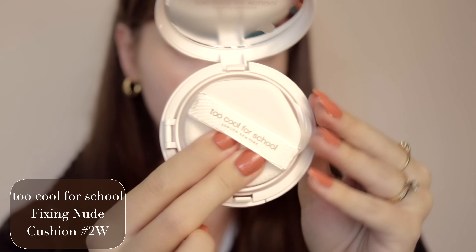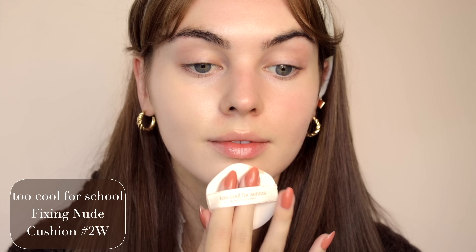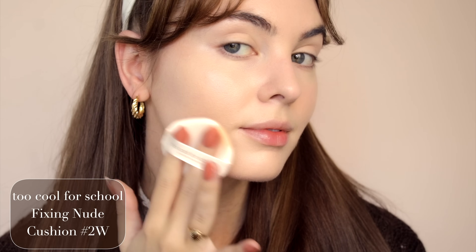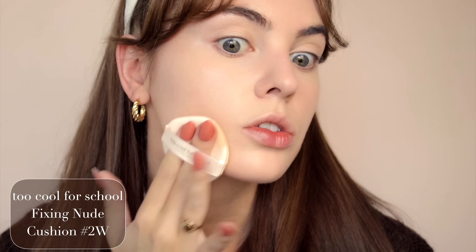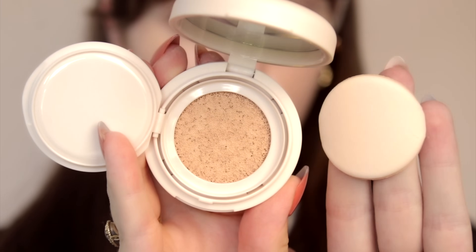Here I'm using the Too Cool For School Fixing Nude Cushion. Cushion foundations are amazing — to best apply this product, stamp on the cheeks, chin, and forehead, then instead of tapping, push, and this adheres gently to the skin. This looks so good and the marks are gone. And there's a mini cushion for on the go — so perfect for back to school.